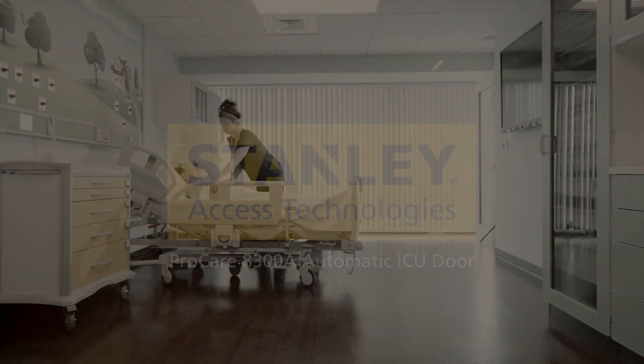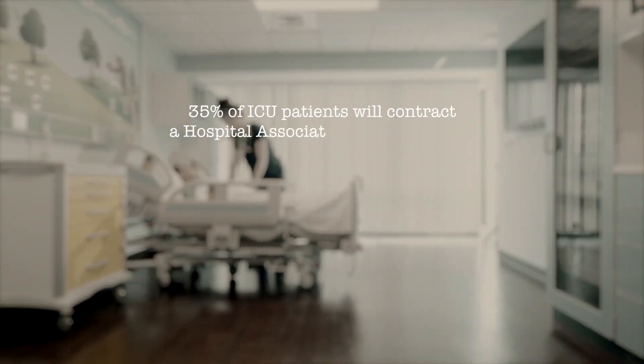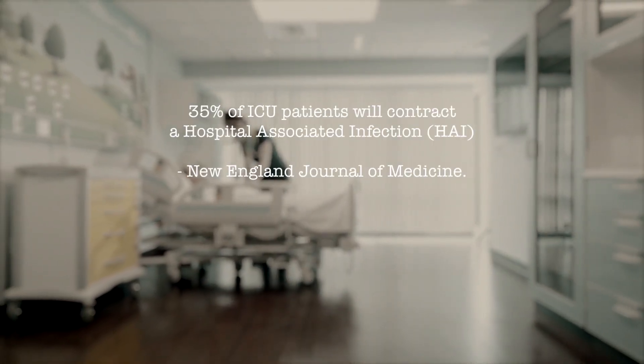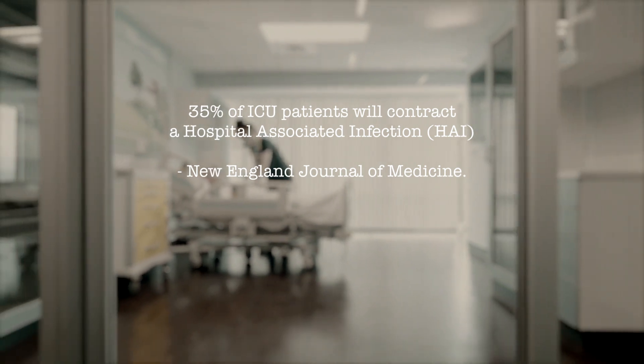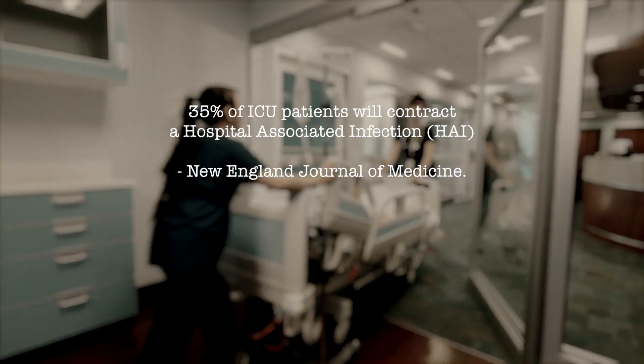Healing the critically ill — it's what ICUs are dedicated to. Yet, according to the New England Journal of Medicine, 35% of ICU patients will contract a hospital-associated infection, threatening their recovery.